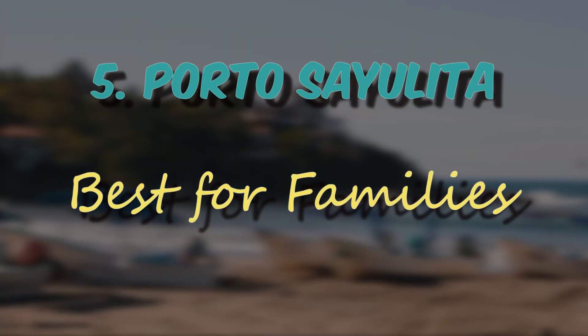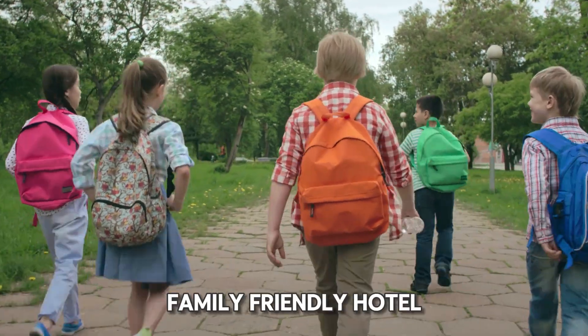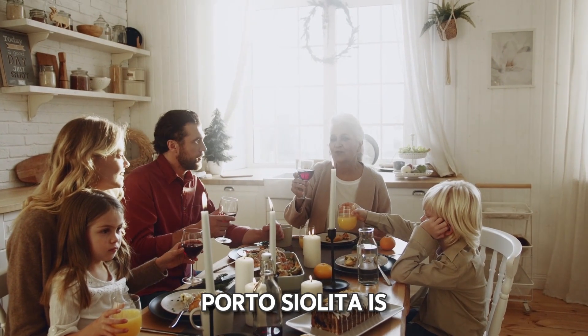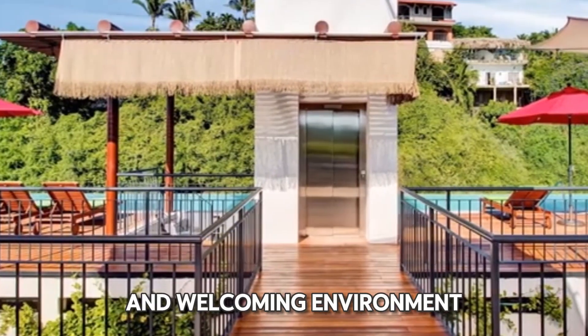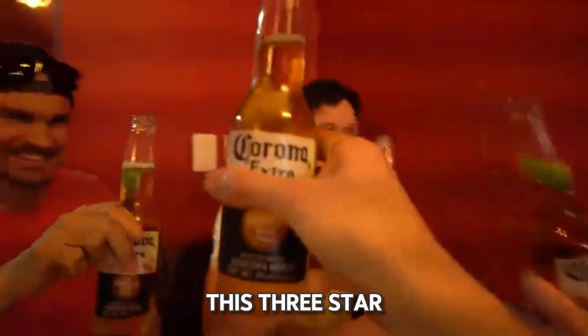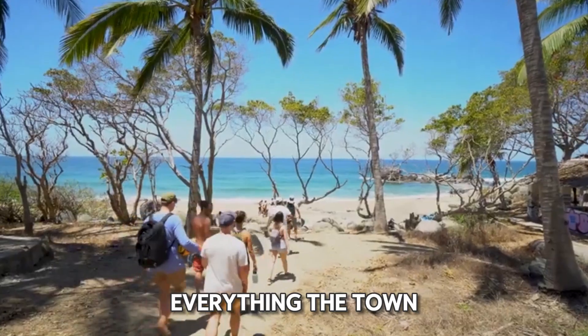Number 5: Porto Sayulita, best for families. When you're traveling with kids, staying at a family-friendly hotel makes all the difference. Porto Sayulita is an excellent choice for families, offering a comfortable and welcoming environment. Located just 300 meters from the center of Sayulita, this three-star hotel provides easy access to everything the town has to offer.